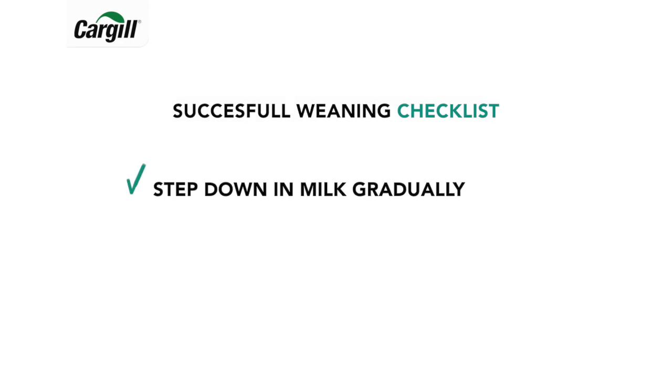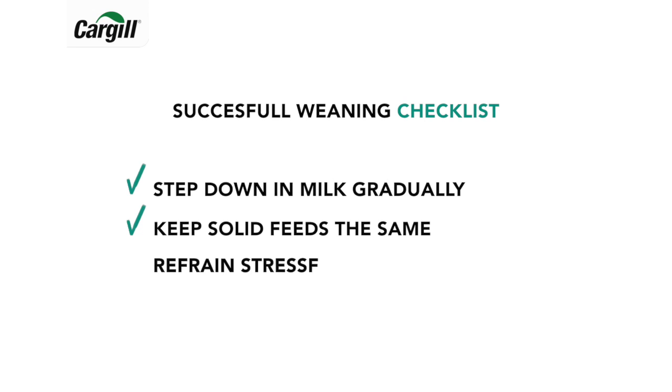Step down in milk gradually, either through volume per feeding or feeding frequency. Make sure you keep solid feeds the same and refrain from moving pens, mixing groups, or dehorning, or any other stressful event for at least a week to make sure that the calves maintain growth and health. Do you want to be sure weaning was successful? Rather than measuring body weight at weaning, you can take body weight at 90 days, which much better reflects successful weaning and feeding during the whole period.